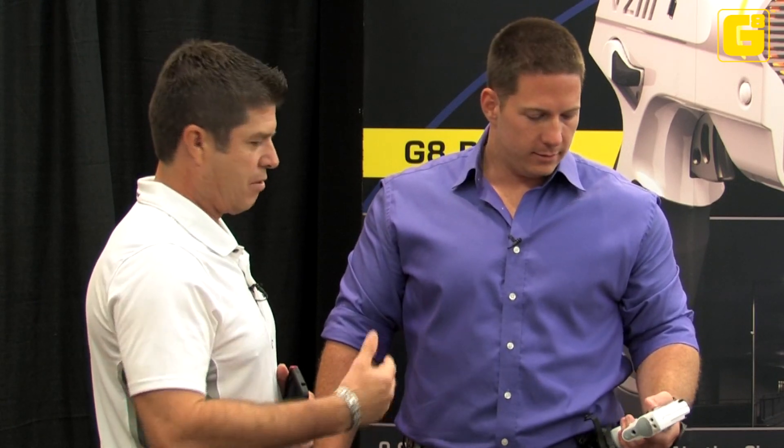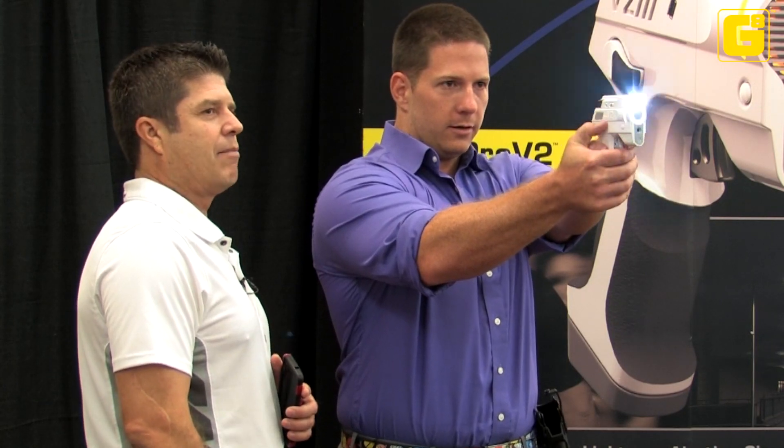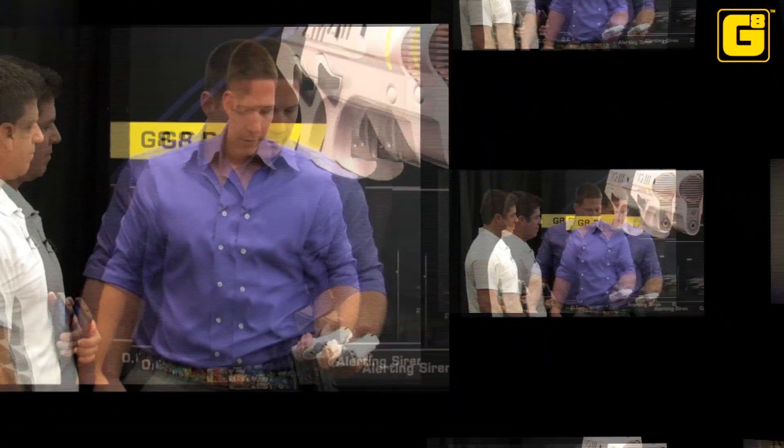Is that easy to deploy? Absolutely. Turn the unit on, aim, pull the trigger, turn the unit off — easy as that. Looking at this product, the Pro V2, the fact that it does so much in one device — you can make a phone call to backup or police, you can video the entire situation, and you can handle it in a non-lethal way. I don't see a downside.